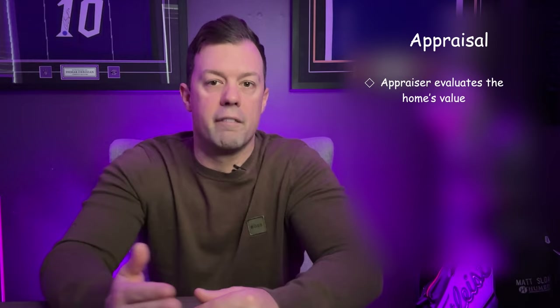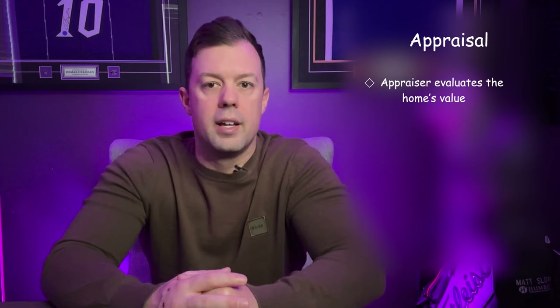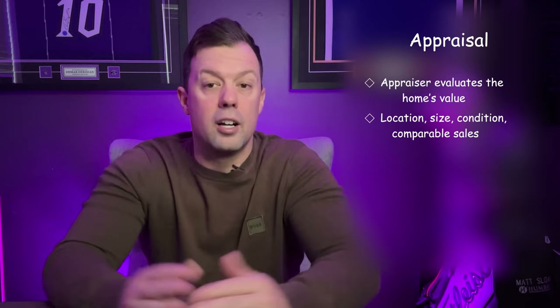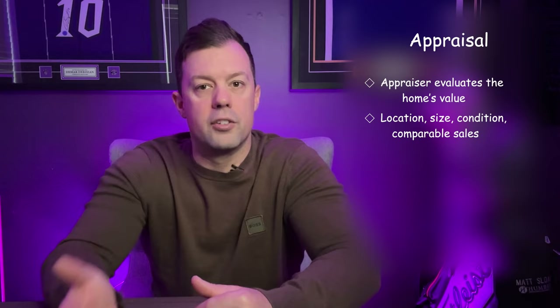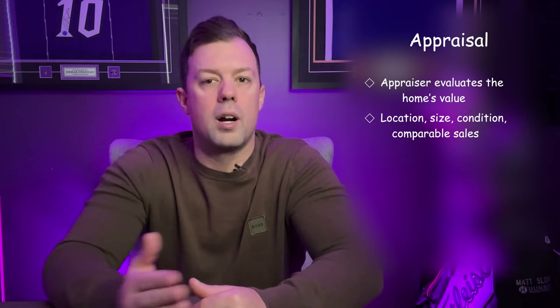This leads to the appraisal. The appraisal is a critical step in the mortgage process where an independent appraiser evaluates the home's value. Ordered by the lender, the appraisal ensures the loan amount does not exceed the home's worth. The appraiser assesses the home based on factors like location, size, condition, and comparable home sales in the area. There are three possible outcomes: the appraisal matches the purchase price, comes in higher, or is lower. If the appraisal matches or exceeds the purchase price, the loan process continues smoothly.